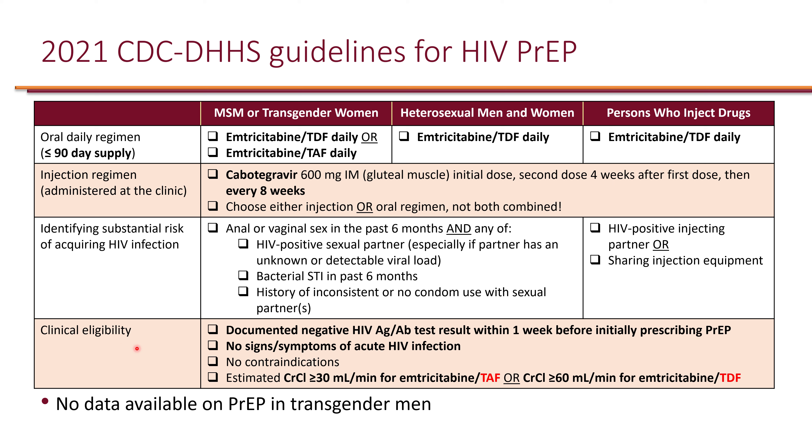Before giving patients PrEP, it is important to document a negative HIV test within the past seven days and to screen for acute HIV, including signs and symptoms of acute HIV infection.